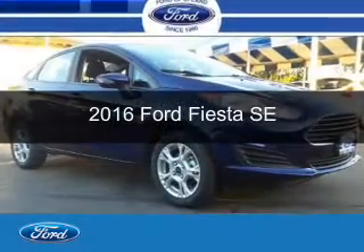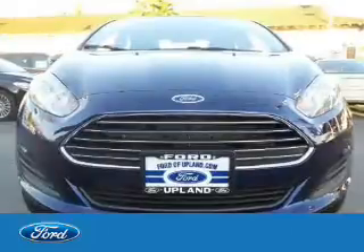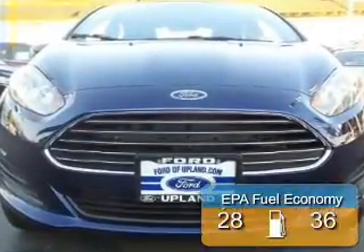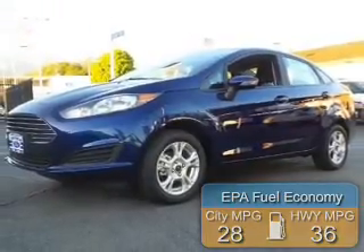This is a new 2016 Ford Fiesta. It's powered by Front Wheel Drive and a 1.6 liter 4-cylinder engine. Great fuel efficiency saves you money by requiring fewer trips to the gas station.